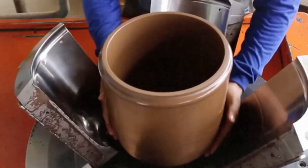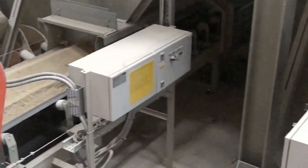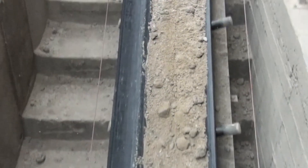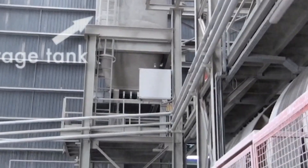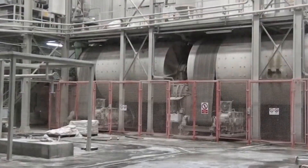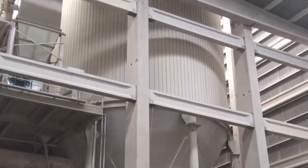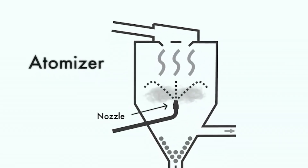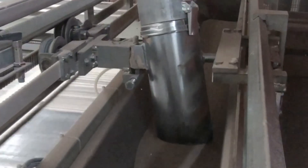Depending on what you're making — floor tiles versus vases — the next step changes. For tiles, that slurry is spray-dried into tiny granules that look like powdered sugar. For more sculpted pieces, it's squeezed through filter presses into soft plastic blocks that can be molded. The blocks go into a machine called a pug mill — a massive kneader that works the clay over and over, pushing out every bubble of air and aligning the particles. Because if there's one tiny air pocket left inside, it'll explode later in the kiln.